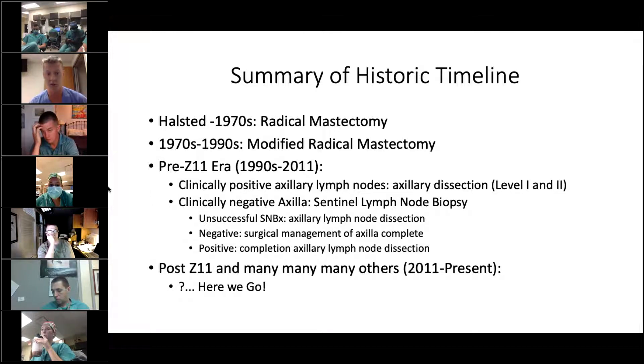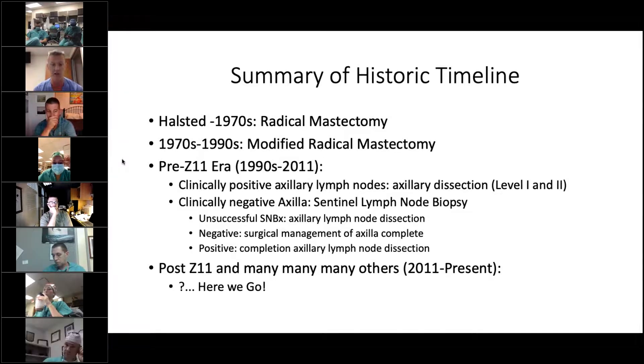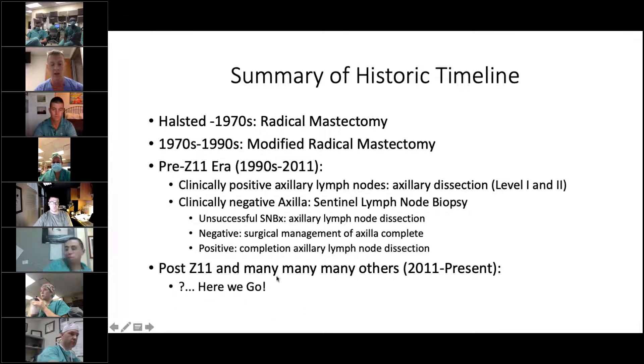To summarize this timeline: radical mastectomy was the standard of care up until the 1970s; from the 70s to the 90s, the standard was modified radical mastectomy. After the 90s, sentinel lymph node biopsy became more popular for clinically node-negative patients. Through this time things were relatively simple: if the sentinel lymph node biopsy was unsuccessful, patients got an axillary lymph node dissection; if positive, they got an axillary lymph node dissection; if negative, their axilla was completed. Around the early 2010s is when Z11 and several other trials were published, which really complicated management of the axilla.